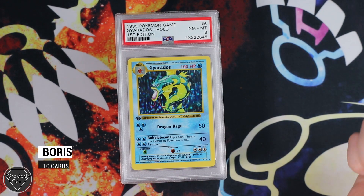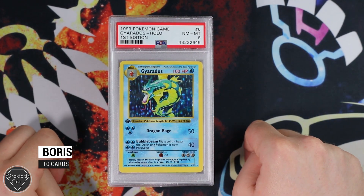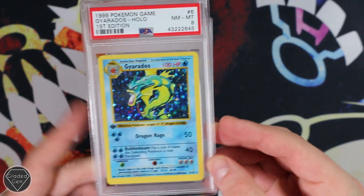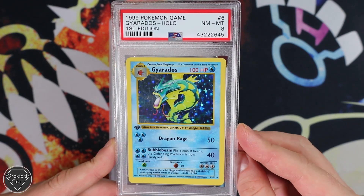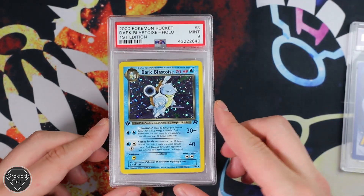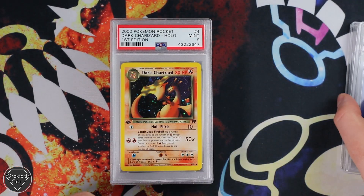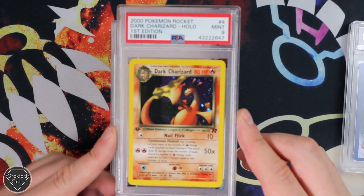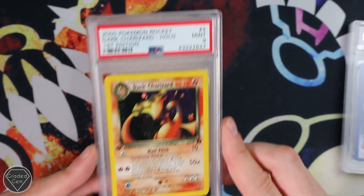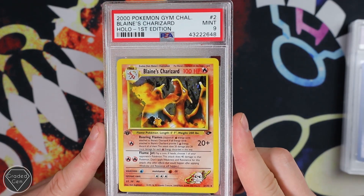Now we move on to Boris. Boris is from Croatia and he sent in some very high-end cards. We're going to start off with the Gyarados Base Set First Edition with that Near Mint 8 grade — what a beautiful card, though. Look at that shine, absolutely wonderful. Near Mint 8 Dark Blastoise with the Mint 9 First Edition from Team Rocket. Then we have the Dark Charizard from Team Rocket.